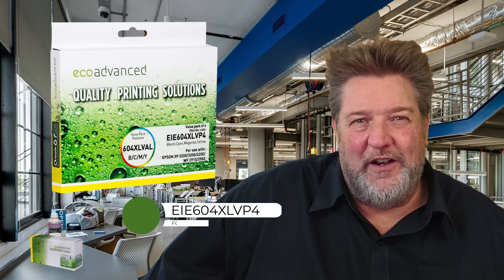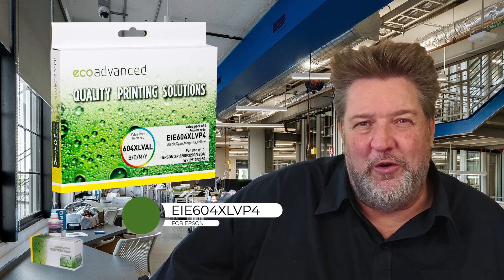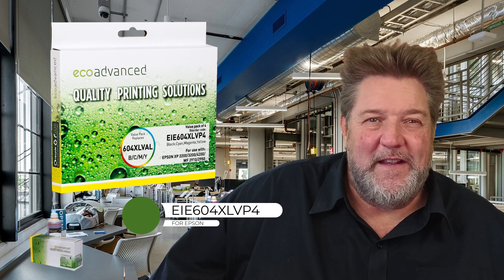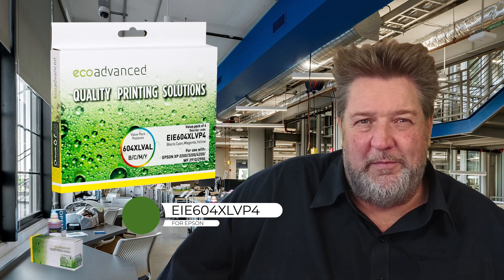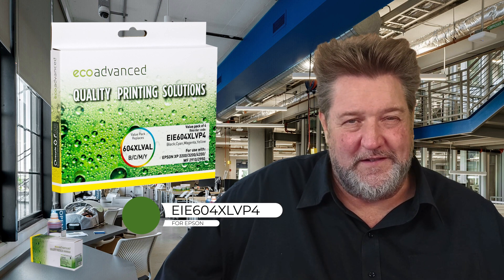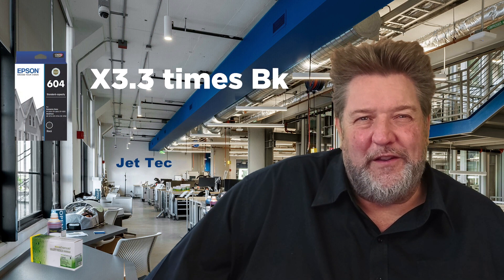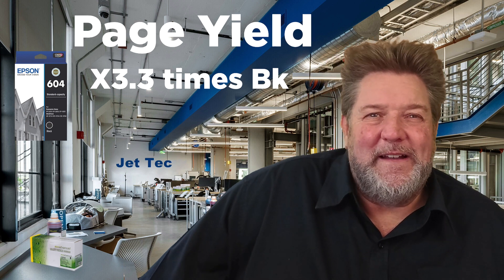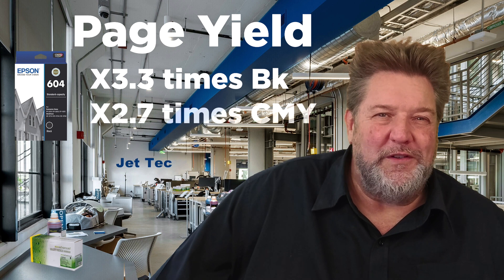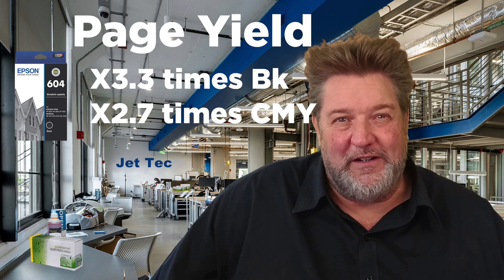First up, we have the Epson 604 Value Pack. Product code is EIE604XLVP. EIE stands for Eco Inkjet Epson, 604XL is the OEM number, VP for value pack, and the 4 means it's four cartridges — if it was a five pack, it'd be VP5. The 604XL versions print over 3.3 times more pages than the standard black original cartridge and 2.7 times more than the standard original colours.